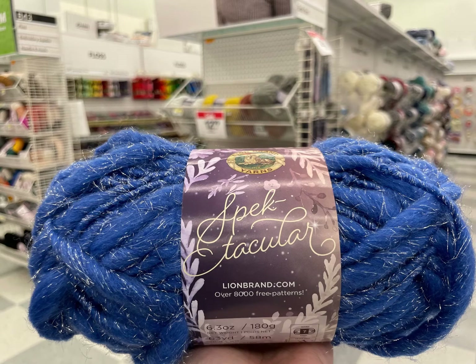Hi, it's Kim from Affordably Crafty, welcome. Today we're going to be doing a shop with me at Joann's, looking at some new yarns that I haven't seen in person before.